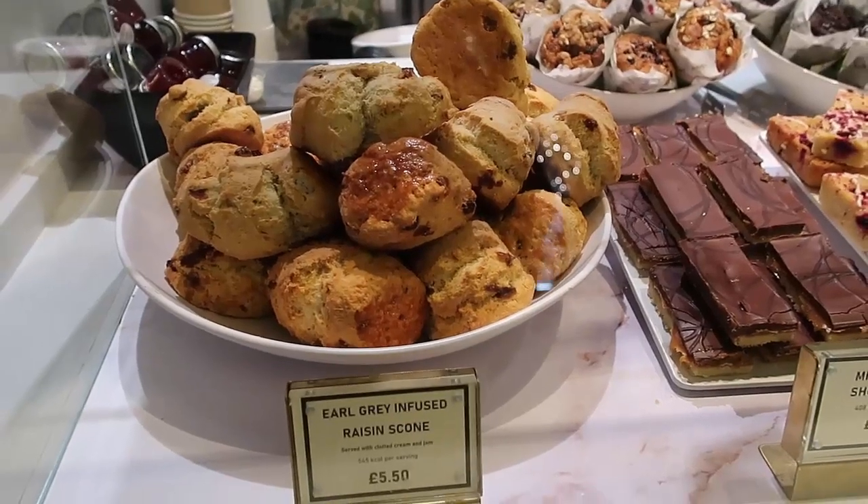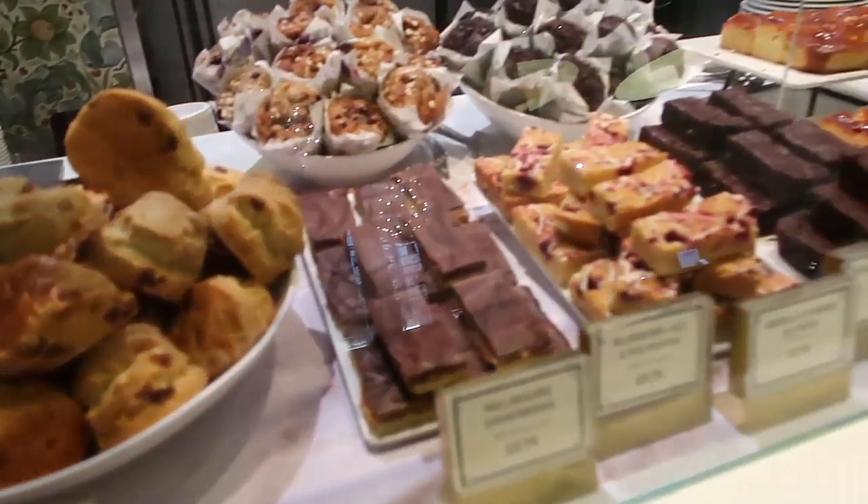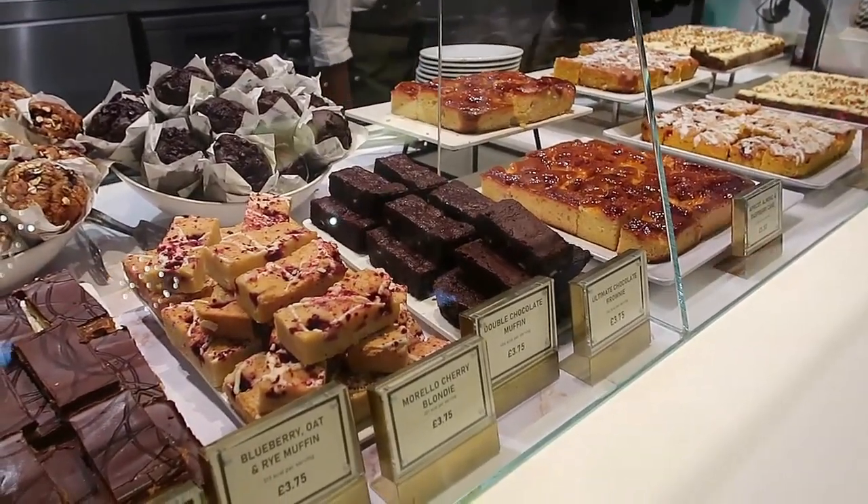Here's a look at some of the tempting treats on offer. There were meals as well, and you could just go there for a scone, or just go in and have a look around the stunning space if you'd like.